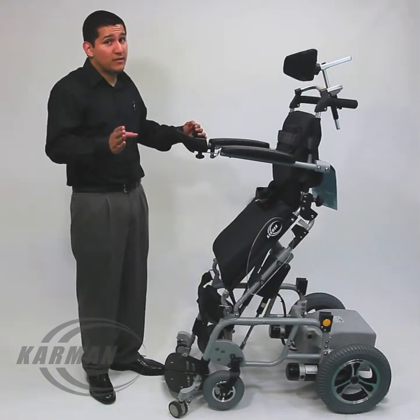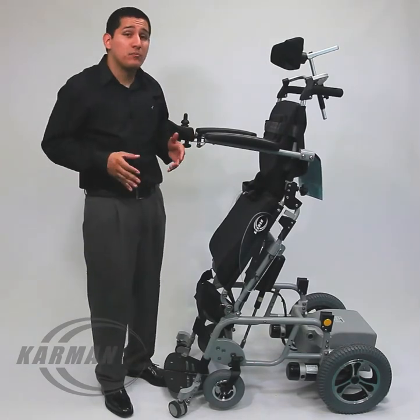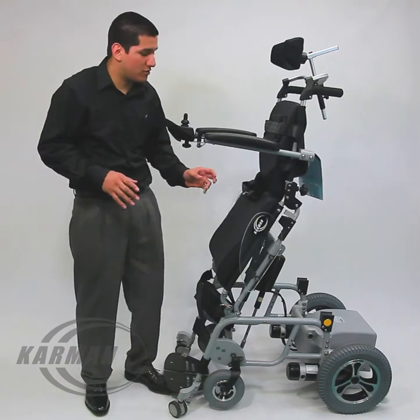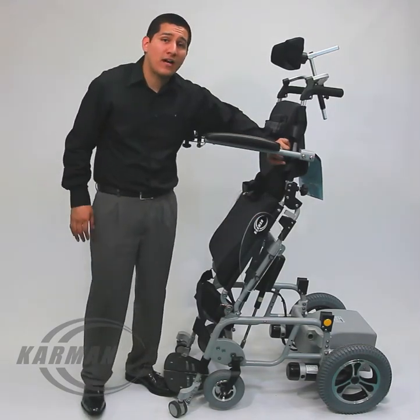Another great thing about this chair, besides improving blood circulation and relieving pressure from the rear, this comes with your standard memory foam seat cushion and memory foam back cushion.